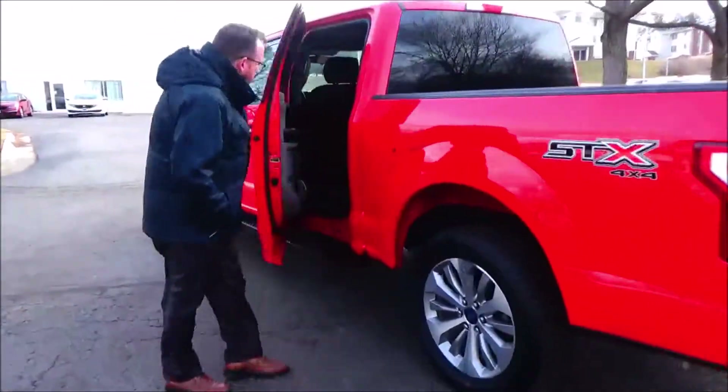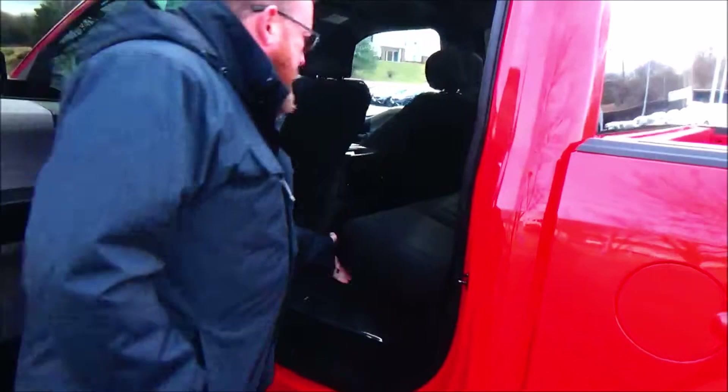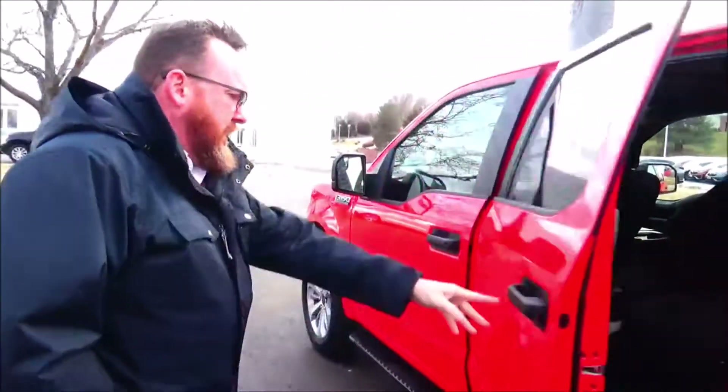The F-150 is a six passenger truck with lots of legroom space in the back and full storage. It's got heating and air conditioning vents in the back, flat floor system, cup holders and storage in the door, and a power security door.